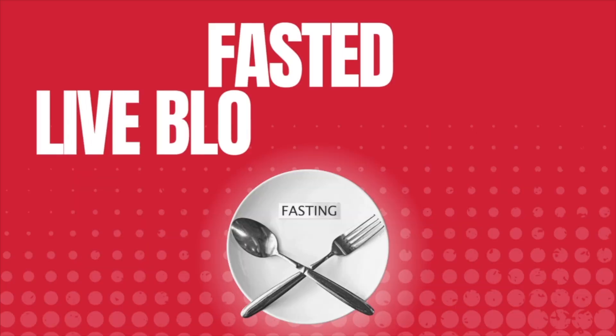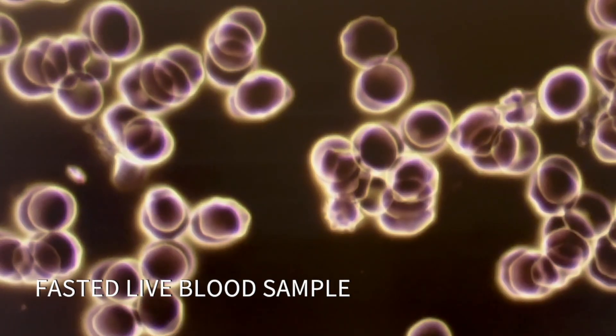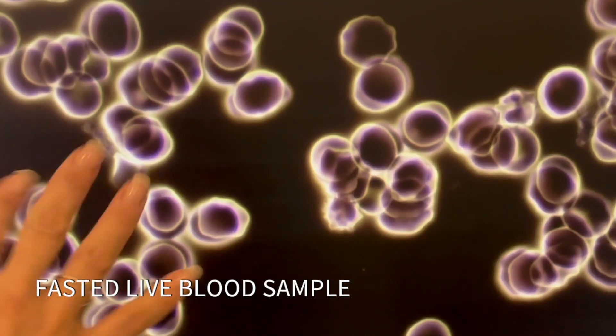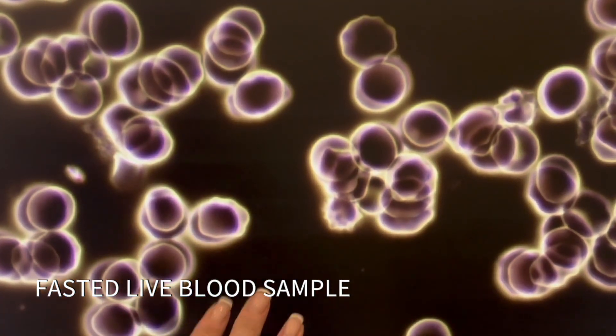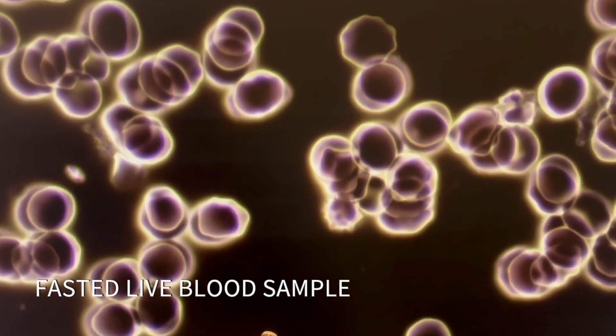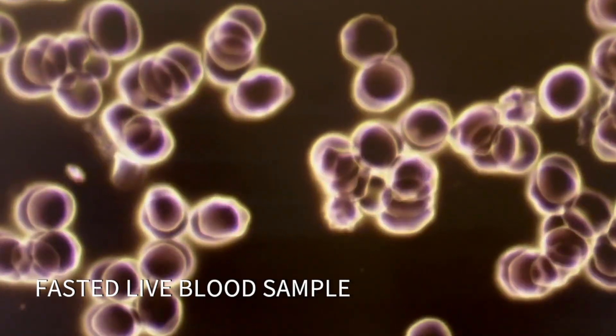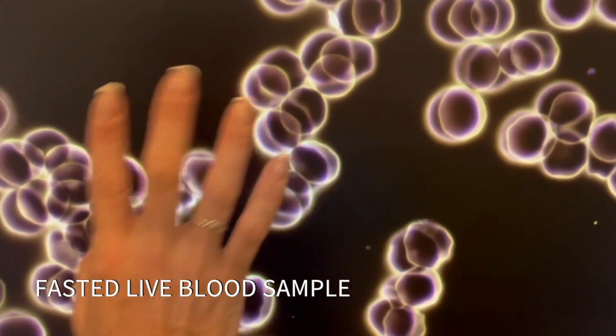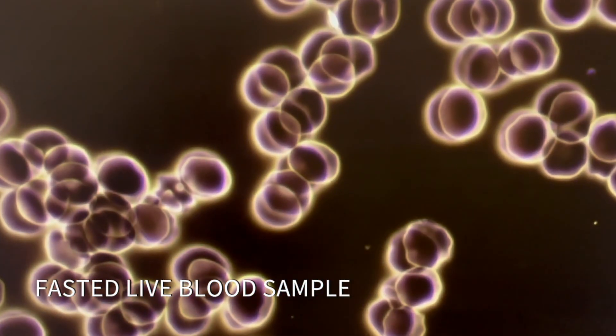Here's what the live cell looks like — this is fasted live cell. Once I show you the slide from someone who's not fasted and has eaten, you're going to see a difference in the background. Right now, fasted, you're seeing this background being completely black, which is great. It's not showing any food digesting. We are seeing in this client a little bit of reload, which can indicate acidity and a little bit of liver toxins.